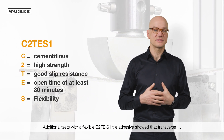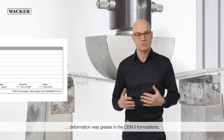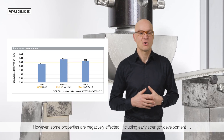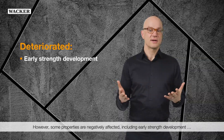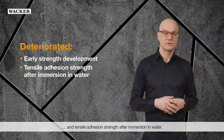Additional tests with a flexible C2TE S1 tile adhesive showed that transverse deformation was greater in the CEM2 formulations. However, some properties are negatively affected, including early strength development and tensile adhesion strength after immersion in water.